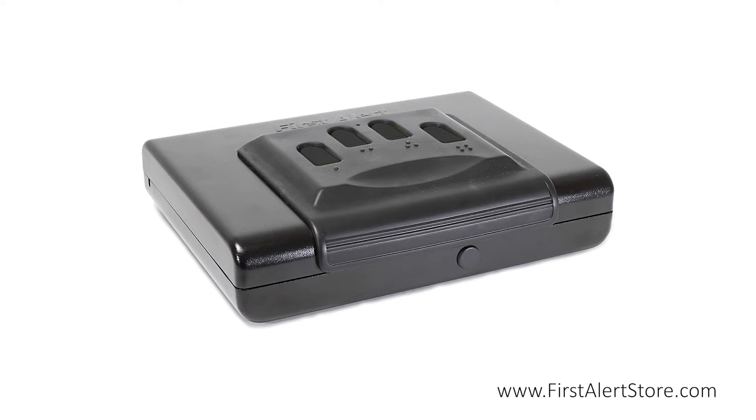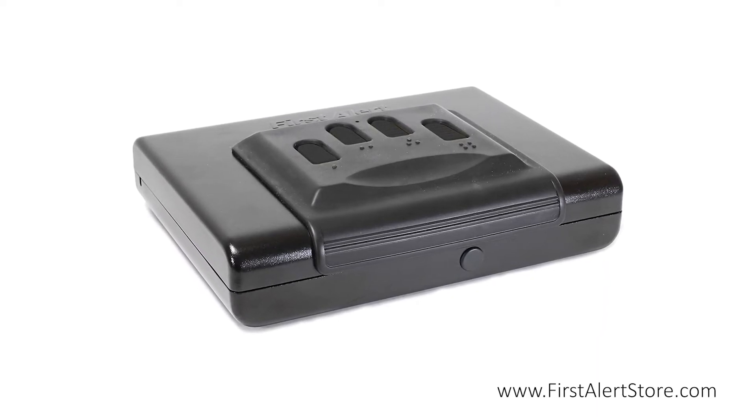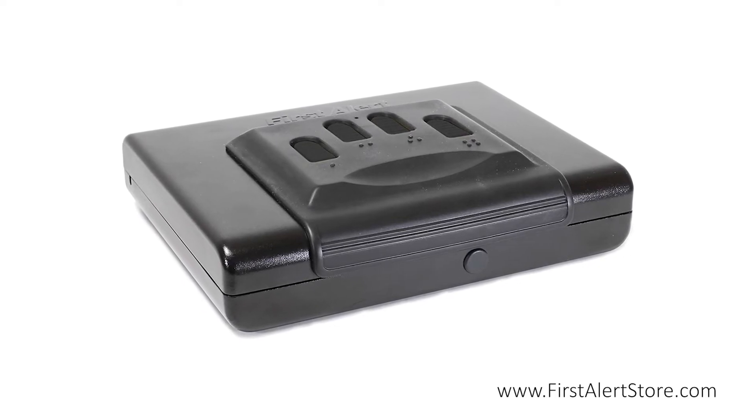The First Alert portable handgun or pistol safe guards your pistol and ammunition in a highly convenient way, giving you absolute peace of mind.